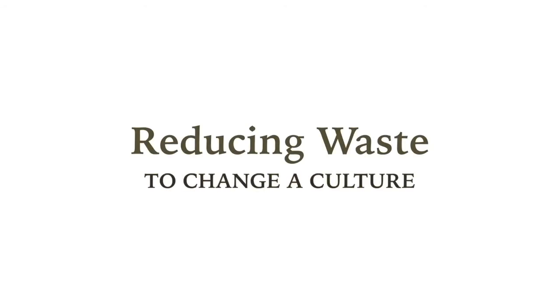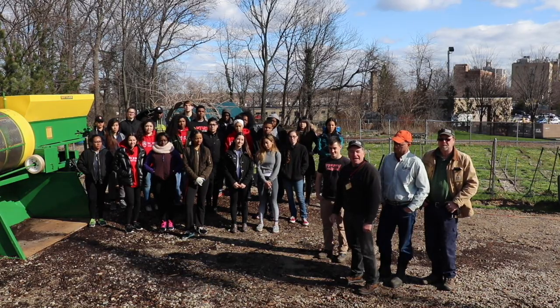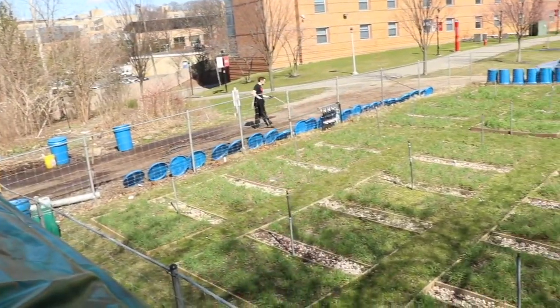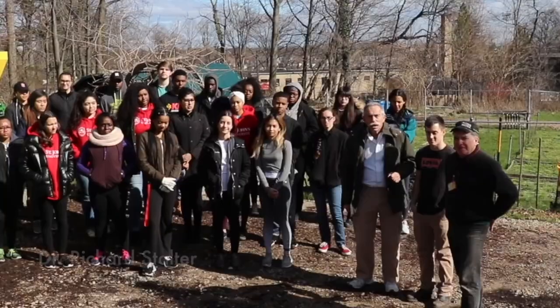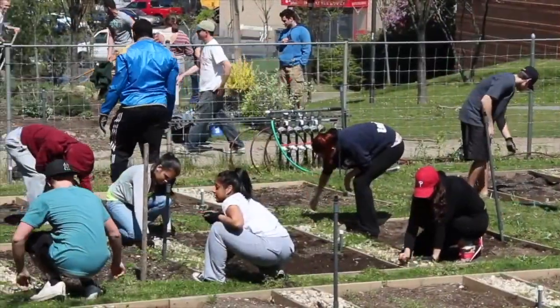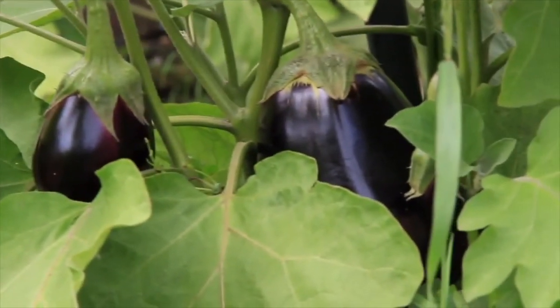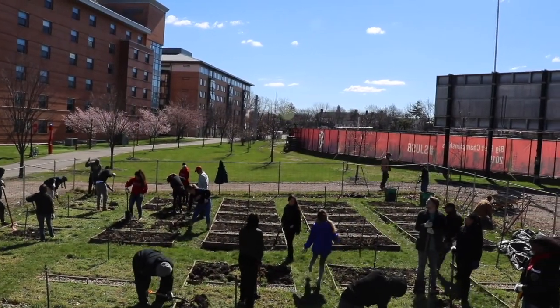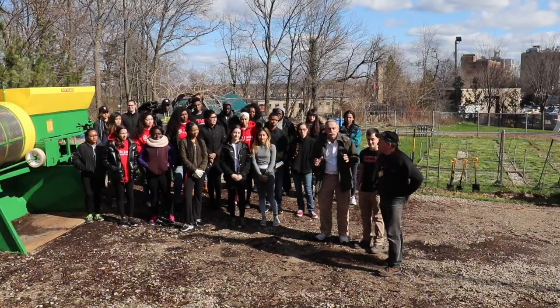We're reducing waste to change the culture. Welcome to academic service learning day at the student community garden at St. John's University. Today we're going to have a whole bunch of energetic volunteers till the garden over and get it ready for planting. The food that we produce here goes to the Bread and Life Kitchen in Brooklyn. We can thank the students for prepping the garden, harvesting the garden, and getting the vegetables to a place where they're needed.